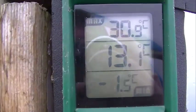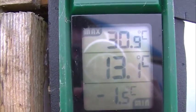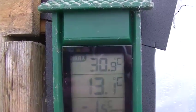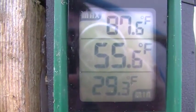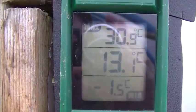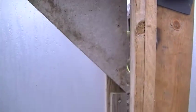Let's have a look outside. That's how cold it's been - it's been down to minus 1.5 degrees, it's now only 13 degrees with a maximum of 30. Swapping that over: 29.3, it's now 55.6 with a maximum of 87.6. We'll reset and go and have a look at what's happening down the other end of the allotment.